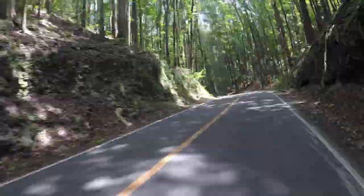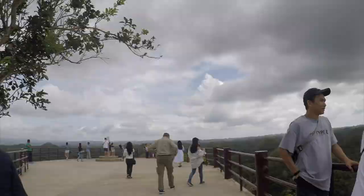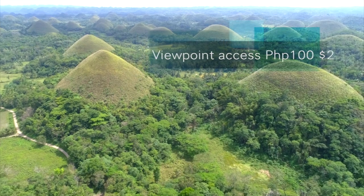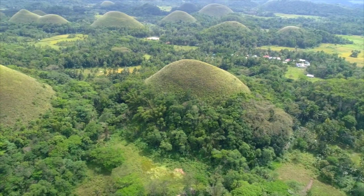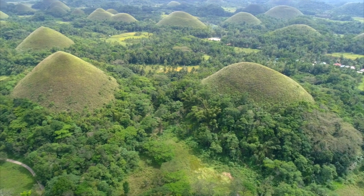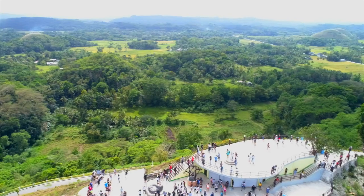Off to the next stop. It's quite a drive, whether you're on a tour or on a motorbike, to Carmen, which is almost in the centre of Bohol, to see the Chocolate Hills. These are limestone hills that in the dry season have all their vegetation turn brown, so they look like the area is dotted with Ferrero Rocher chocolates. Unfortunately, this time of year there's still a bit of vegetation, so they're just lots of hills that you can imagine are made of chocolate.